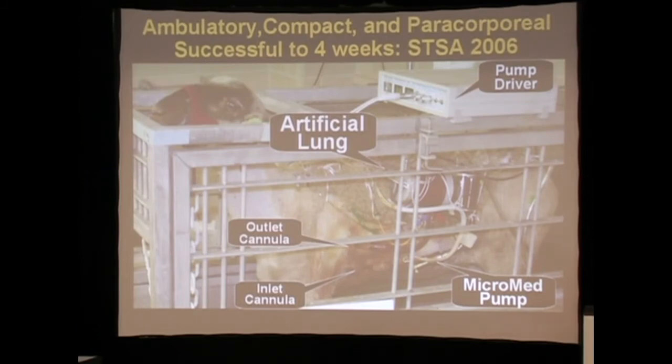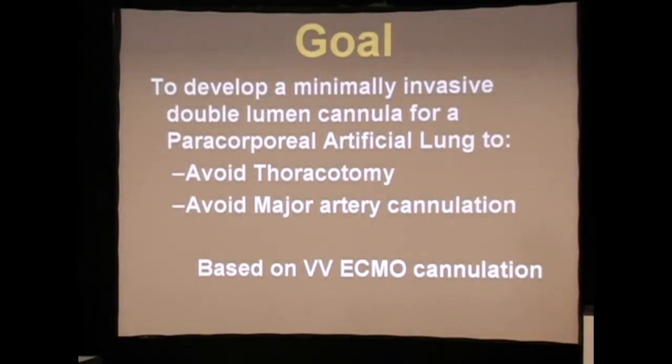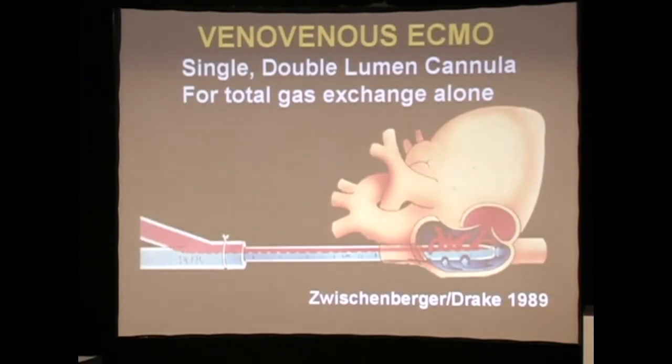Those of you following this literature — I can see you thinking, 'pulmonary anastomosis?' So we always thought that maybe we should try to come up with an alternative technique based on a double lumen catheter to avoid a thoracotomy and avoid major artery cannulation. This all played on something I had worked on back in 1984.